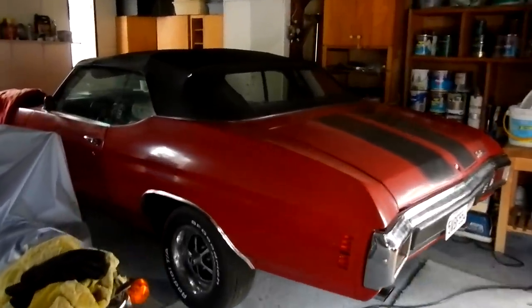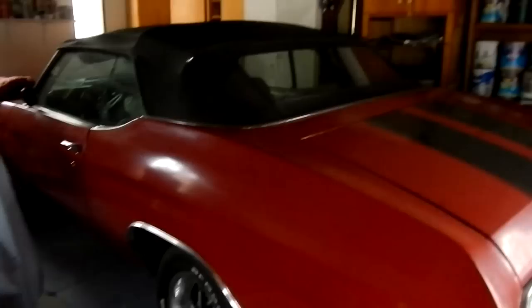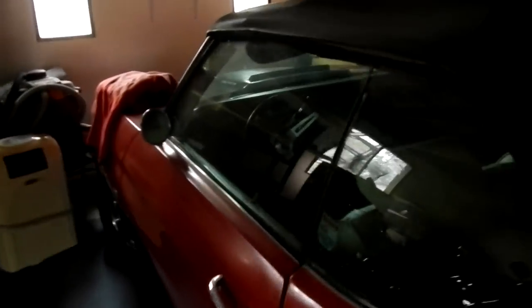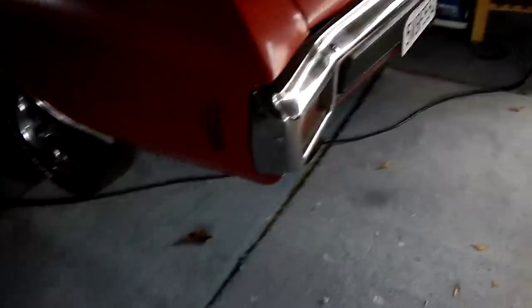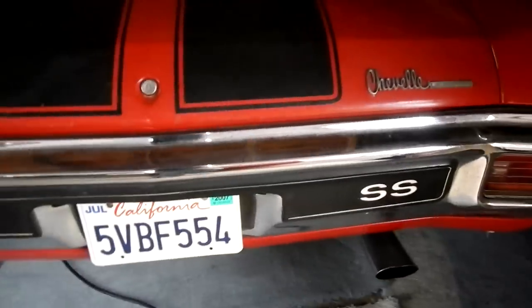Taking a video here of Mark's Chevelle — what is it, a '70? It's a 454 LS7 car. Some jerk wants to argue with me, but Chilton's says you bought it as an LS6, took it to the dealer, they put aluminum heads on it, and that's what the LS7 is — the aluminum head version. They put out 450 horsepower, with a little plus after it.